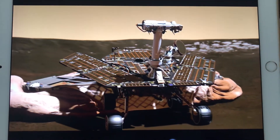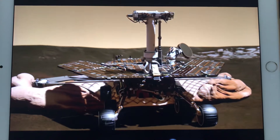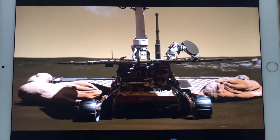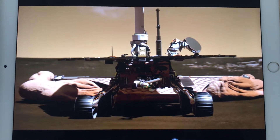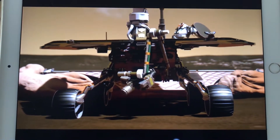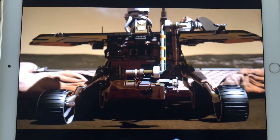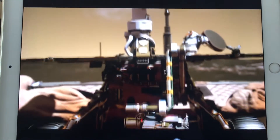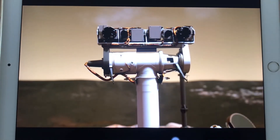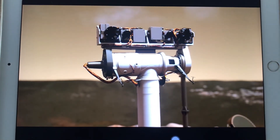The rovers are field geologists designed to read clues to the environment of early Mars preserved in the rocks and minerals. Each has a toolkit on its robotic arm to grind off the weathered surface of rocks and analyze their composition. They see the world in three dimensions with four pairs of stereo cameras, and there's a high-resolution camera as well.